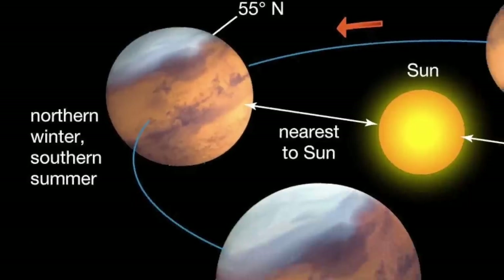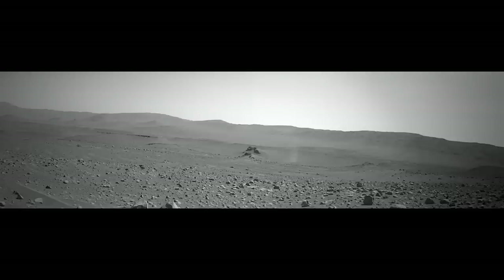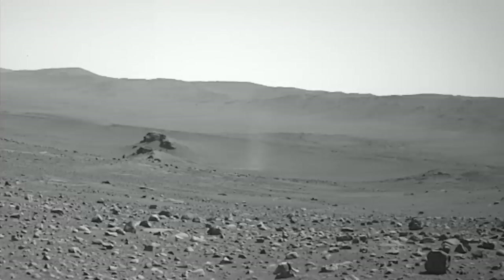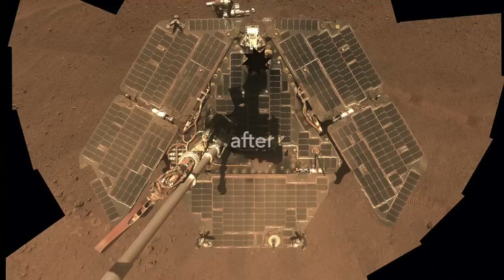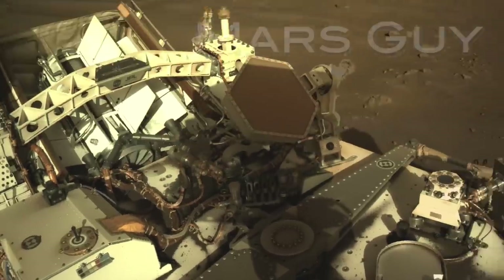After a winter lull in the action, the return of spring in Jezero Crater has brought back swirling thermal updrafts known as dust devils. In Mars exploration, they've mostly been a force for good, but occasionally they do harm. On this episode of Mars Guy.